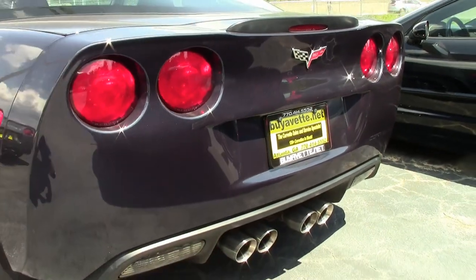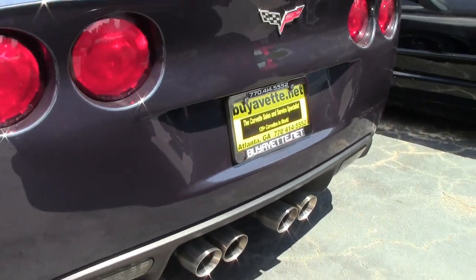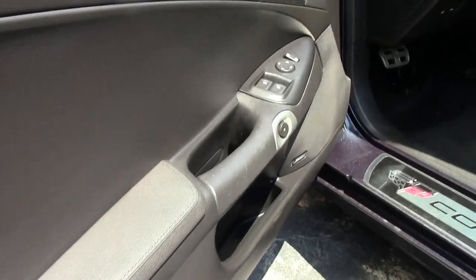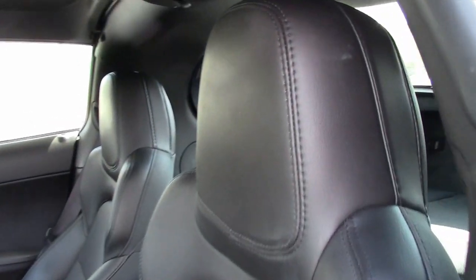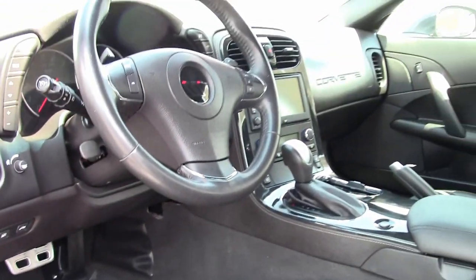Factory features include the $5,995 3LT preferred equipment group, which includes heads-up display, tilt-and-telescoping wheel, memory package, Bluetooth, dual power heated sport seats, universal garage door transmitter, Bose CD/XM/MP3 stereo with navigation, steering wheel controls, and center console mounted USB and auxiliary inputs.